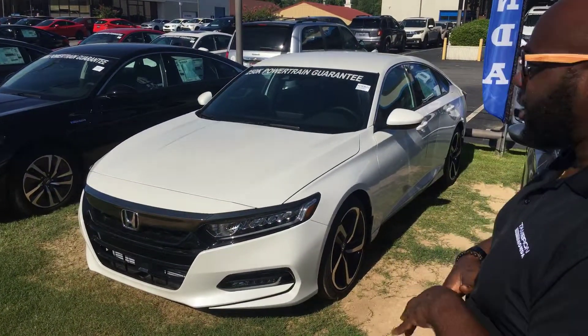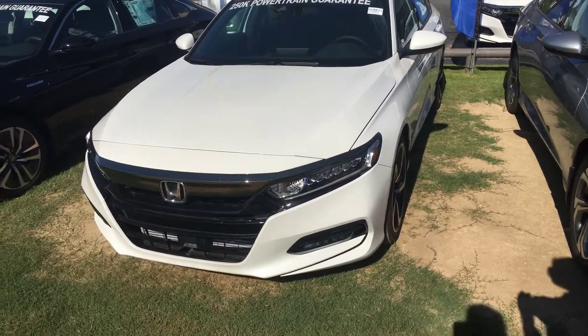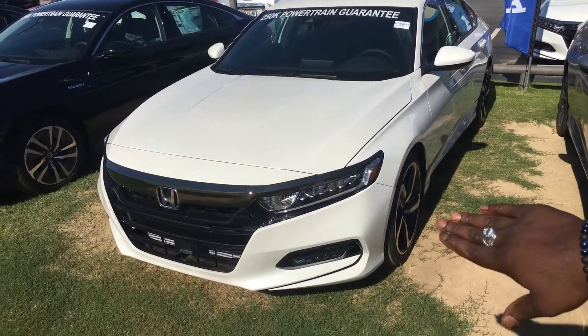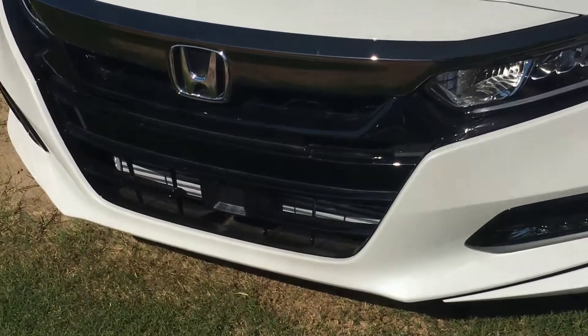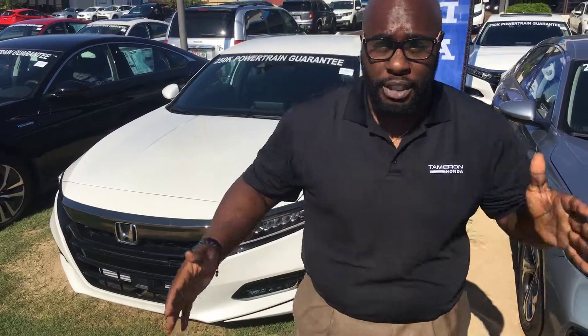Just to go over some of those standard features that you are looking at on that beautiful 2019 Honda Accord Sport — exact color that you're looking for, white diamond pearl, or should I say the platinum white diamond pearl, with your black interior. Honda's legendary logo, you will pick up Honda Sensing, which gives you adaptive cruise, lane keep assist, road departure mitigation, forward collision braking mitigation. This car will slow down, speed up, keep you in your lane based off how traffic is flowing.